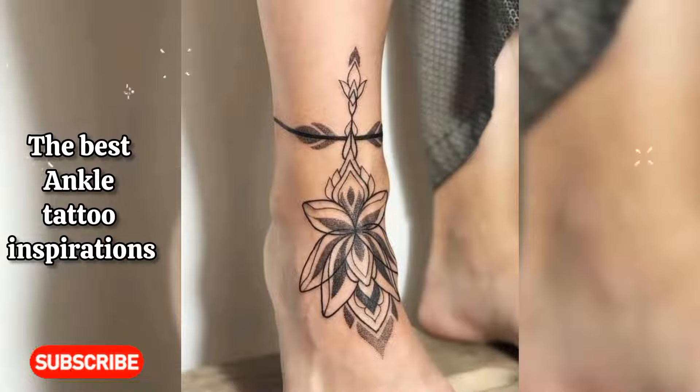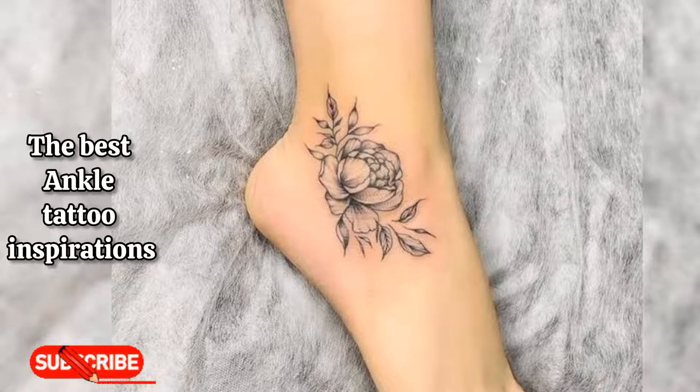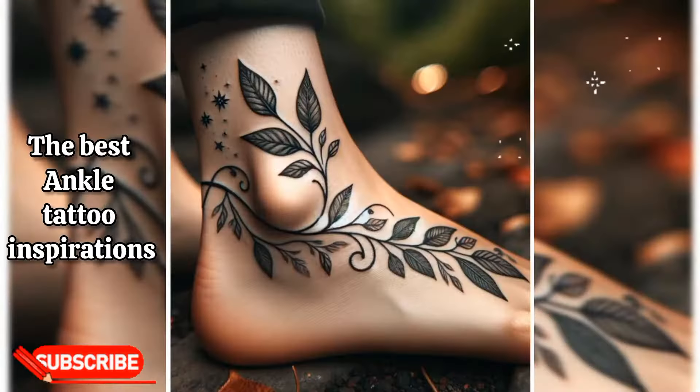Constellation: small, minimalistic constellation tattoos on the ankle can represent a significant date, zodiac sign, or personal connection to the stars.